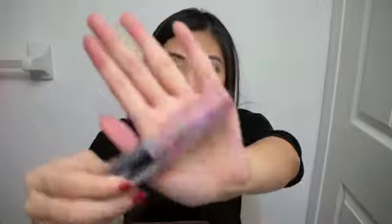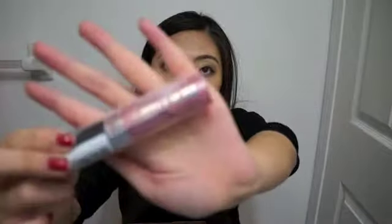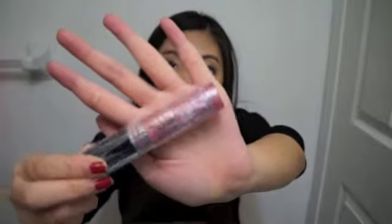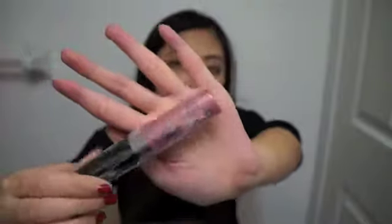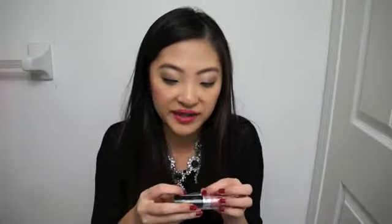I also got a lip gloss from NYC. It's a really nice light pink color called Big City Blush. So I got two products from NYC in total.